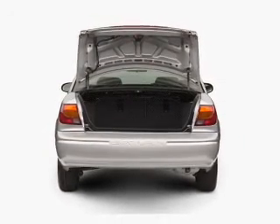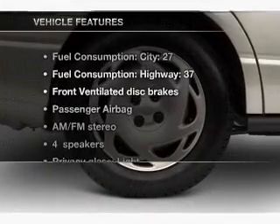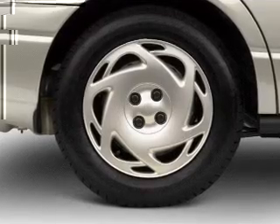With an efficient four-cylinder engine that responds smoothly to its automatic transmission, enjoy these notable features that are included in this vehicle: power steering and an AM/FM stereo.